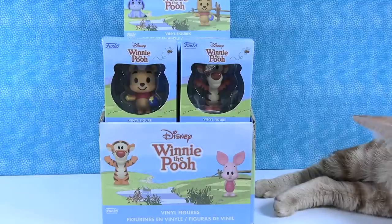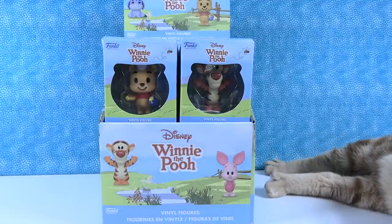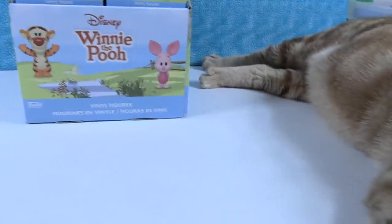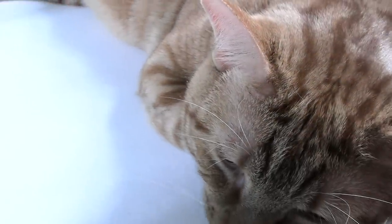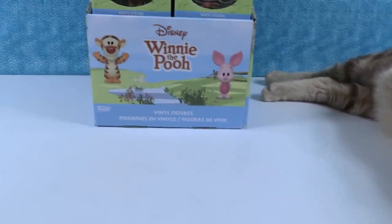Hey guys, it's Shannon and Winnie the Pooh Paul, and we have our own little Tigger the cat right here. He happens to be named Jack, but he looks just like Tigger and acts like Tigger too.